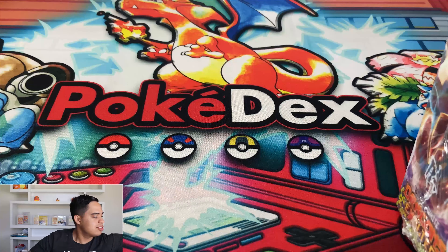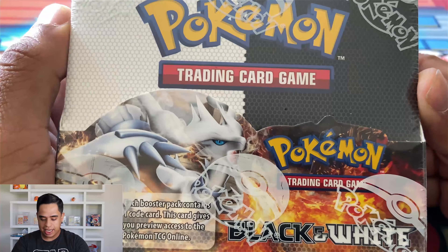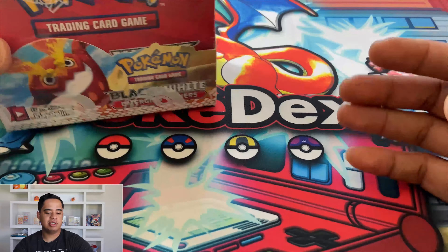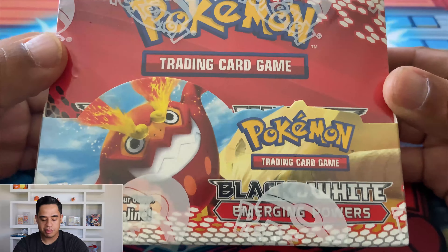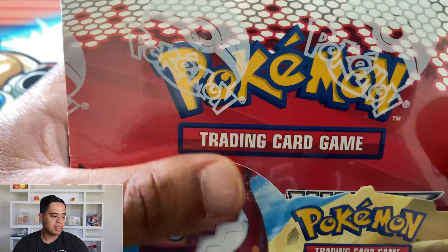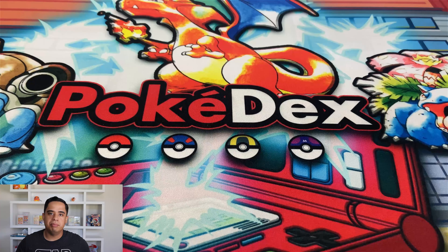I also got two Black and White Dragons Exalted — this set is beautiful. If you have not opened any Dragons Exalted booster packs, the set is absolutely beautiful. And a Black and White base set box, a Black and White Emerging Powers booster box. Personally, I think Black and White right now is super undervalued. You can buy Black and White booster boxes for anywhere from $600 to $1,000 — that's why I jumped on them.